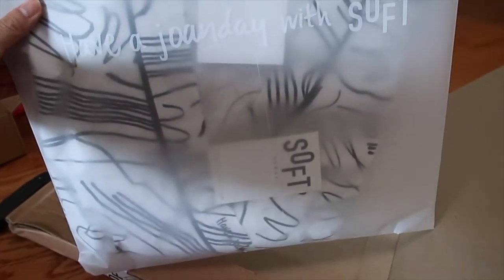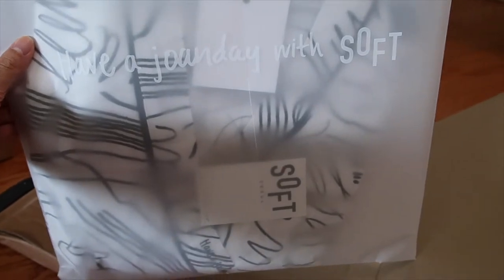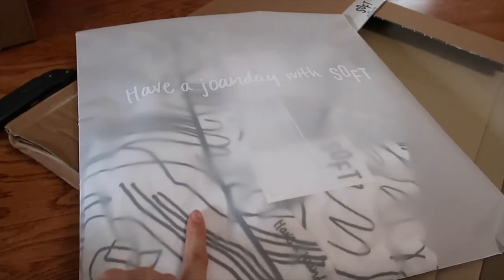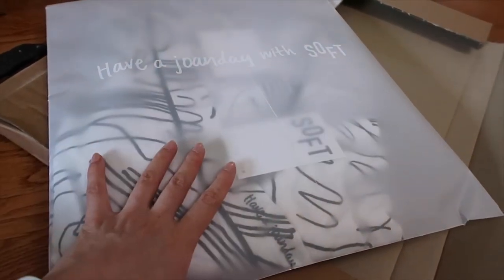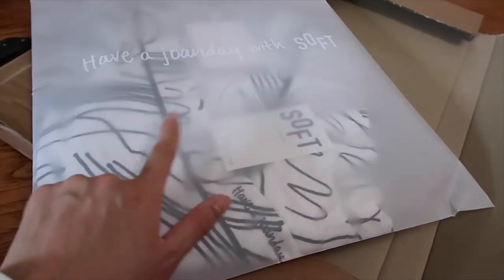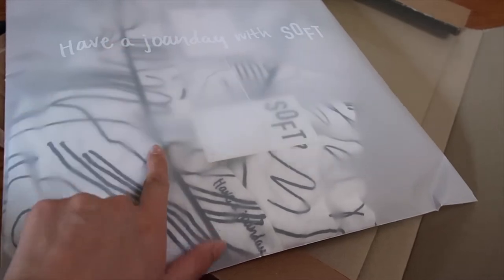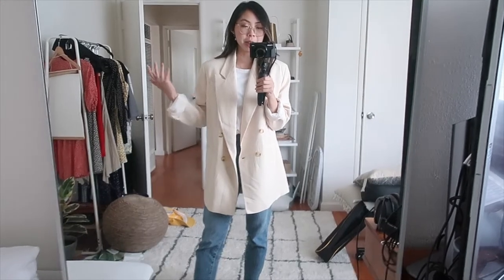This package is really exciting because it's from Korea — it's the Joan Day and Soft Soul collaboration. Joan came out with a pajama and loungewear line with Soft Soul, and I thought the black and white robe was so cute. The set was a lot more expensive than I was hoping and I wish it came with just the robe, but it comes with a robe, a tank, and shorts. I'm excited it's finally here.